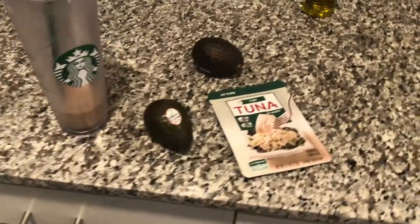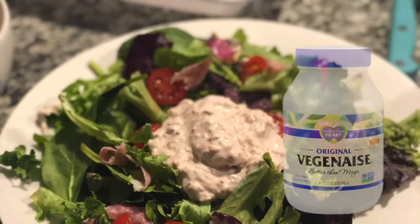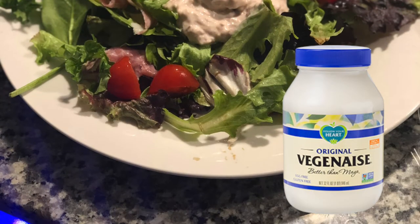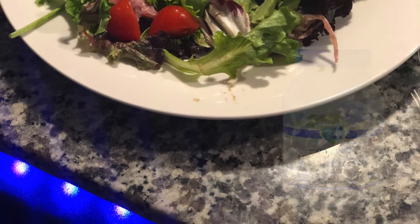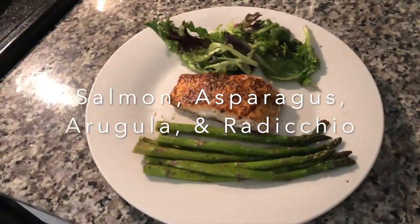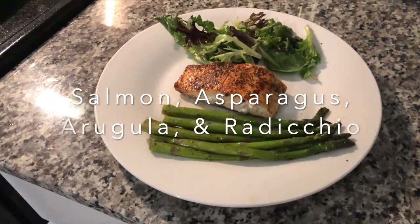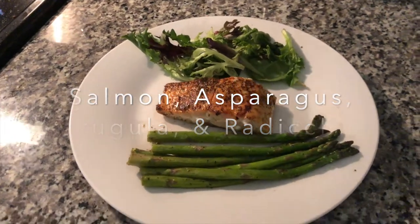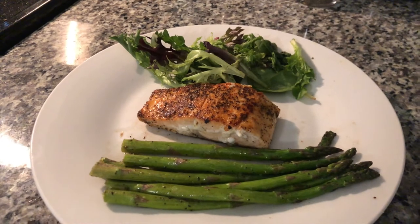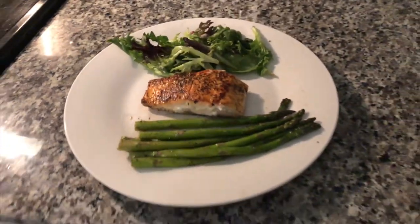Quick update on what I'm having for dinner: a spring mix with a little bit of radicchio, asparagus with a little bit of olive oil, garlic salt and pepper, and a salmon filet. That is dinner. For snacks I had tuna.